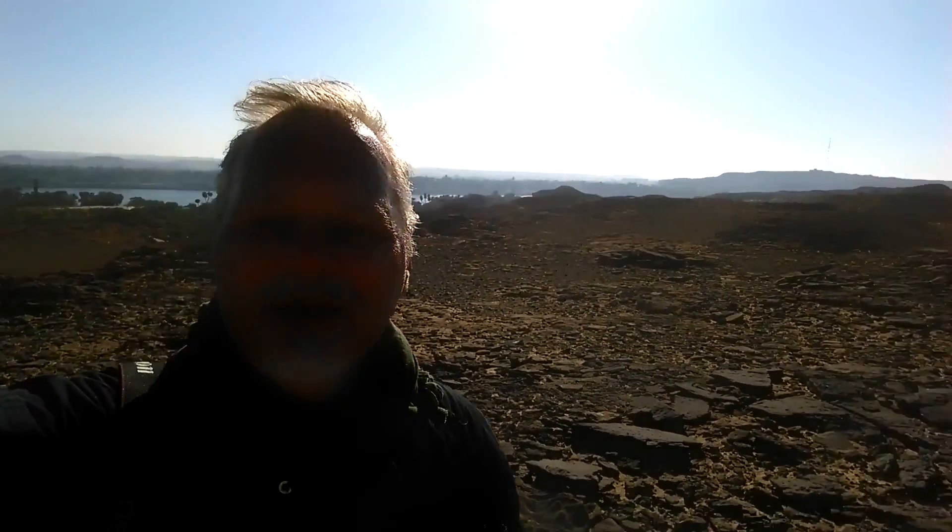Hey folks, this is Scotty Roberts, and believe it or not, I'm standing on the site of an ancient village that stood up here above the Nile. It's just near an old Roman road. You can see the Nile behind me, and as I pan around behind me, you can see what the landscape looks like here.